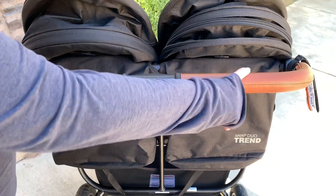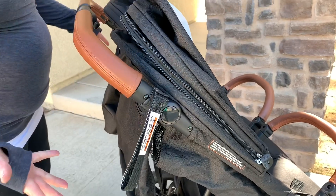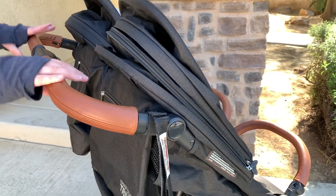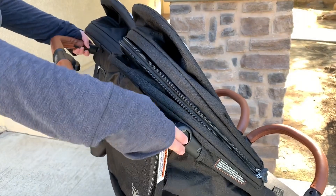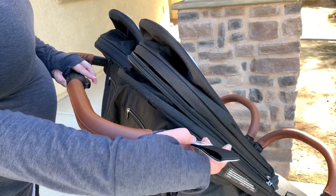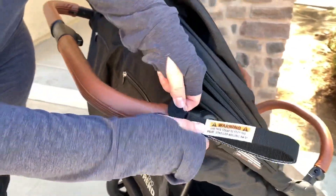The handle is covered in leatherette and is adjustable with three height settings: 38.5 inches, 41.5 inches, and 43 inches. I'm five foot three and a half and like it at the lowest 38.5-inch setting; my husband at six feet uses the same one. You also have an elasticized wrist strap on the handle — useful going down hills — and it can be slid anywhere along the handle.